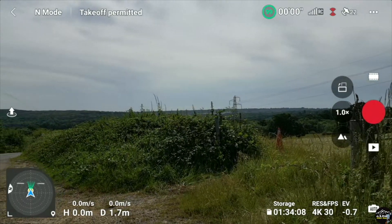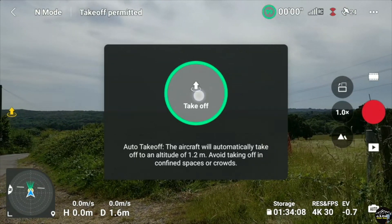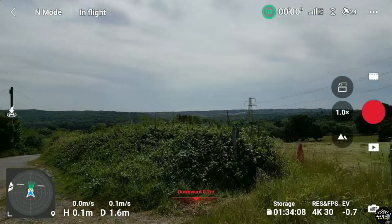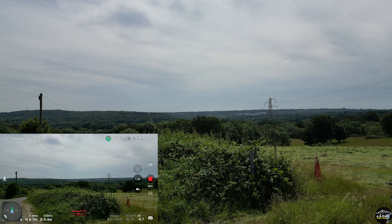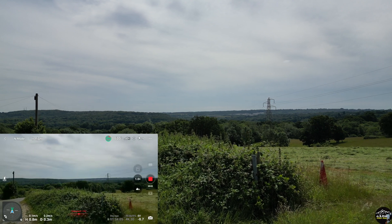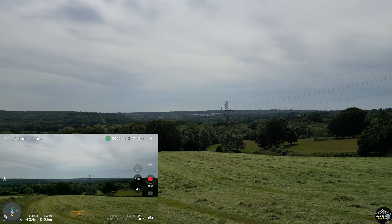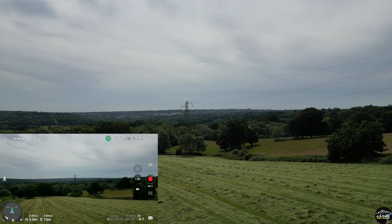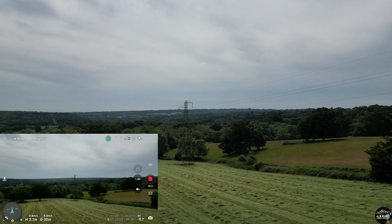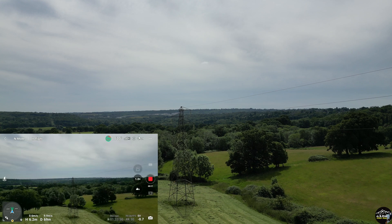Let's see how it performs in terms of range. Many people have complained about the range problem. I'm beginning from an open field. I can see there's a power line, so I raise the altitude a little bit and keep at around 20 meters to see how it performs.